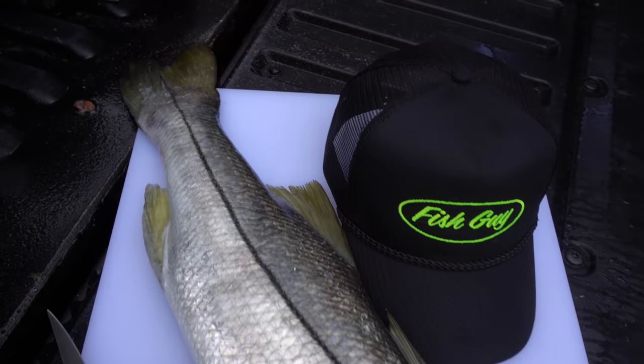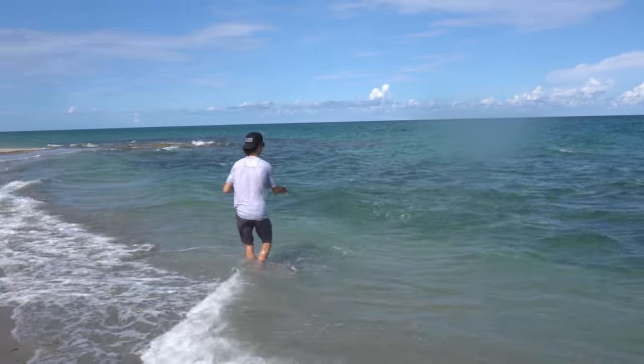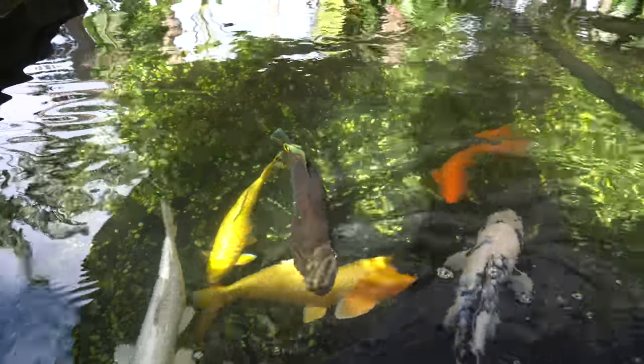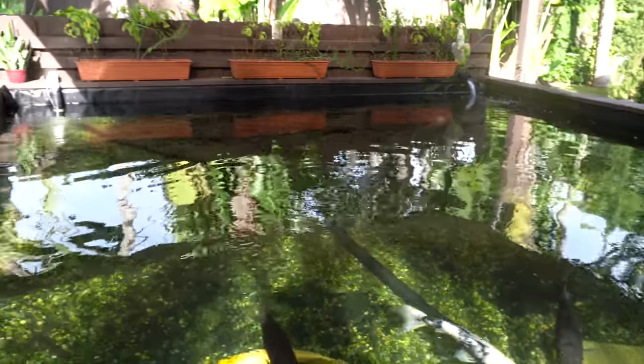Today we're gonna be heading over to the local beaches, we're gonna be chasing fish just like that, but we're gonna be catching a lot of baby fish to feed to our big 4,000 gallon aquarium and maybe some other fish around the house. In the meantime we're gonna see if we can catch some more of those puppies. I know you guys are gonna enjoy this, so I'll see you guys at the beach.